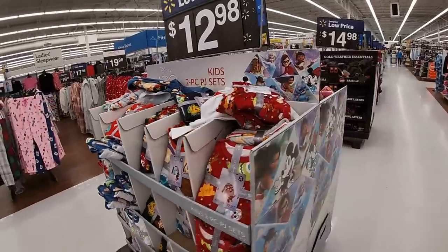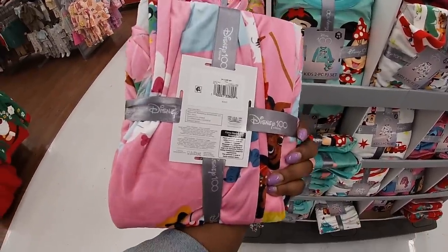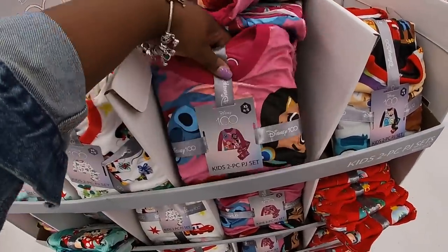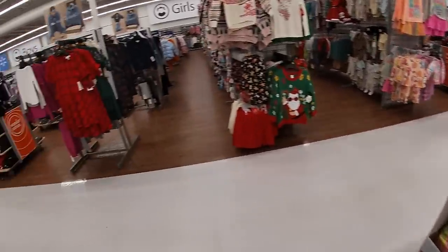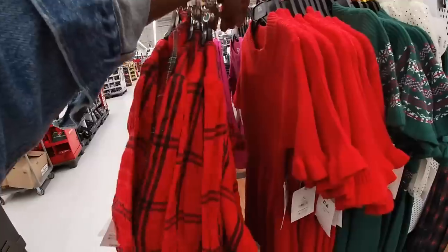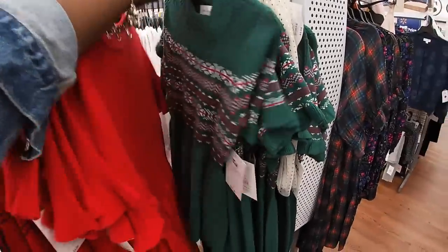And then on this side there are the princesses — the princesses in pink, the princesses in teal, white and red, this color, and this one. And right over here they have these cute little holiday dresses — $20. Free assembly. Sweater dress — this one is $22. $22.